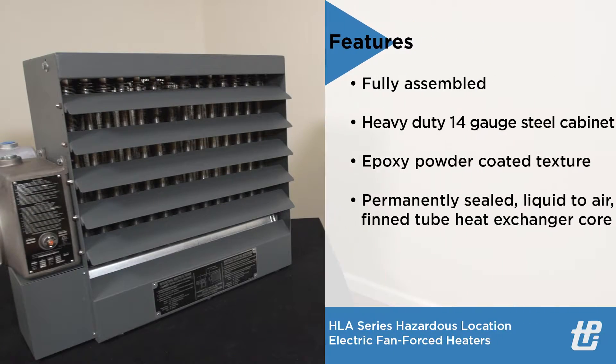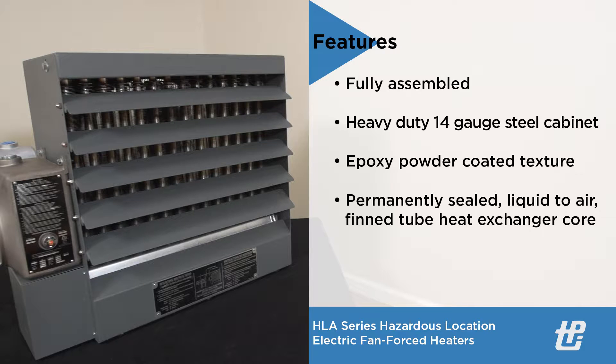These heaters are constructed with a heavy-duty 14 gauge steel cabinet with an epoxy powder coated gray textured finish, containing the heater core, motor, and fan assembly.